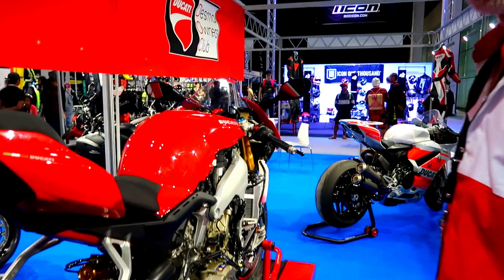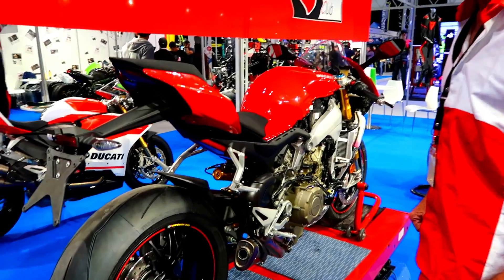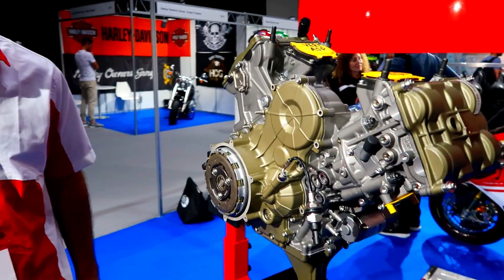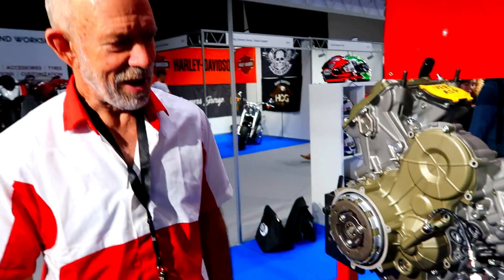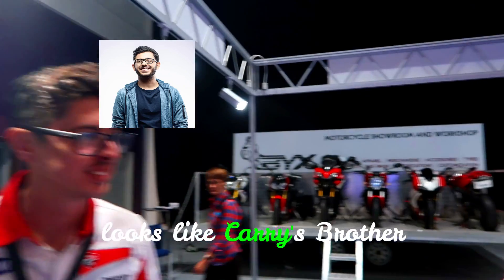It's a road bike but it's pretty much like a racing bike. Let's focus on the engine and what extra they're putting into it. I'd like to introduce Tim Richards, our technician from Australia — everything Ducati.